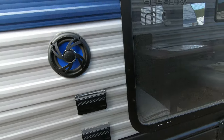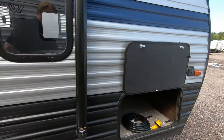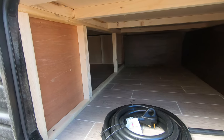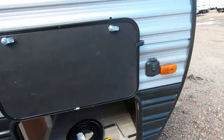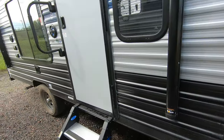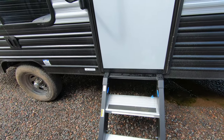You have outdoor speakers, a 110 outlet, and a place to hook up your TV if you wanted to have an outside TV. Over here you've got a nice big storage area that bleeds into underneath the bed, and it comes pre-wired for a solar panel so you can hook one up and trickle charge your battery.